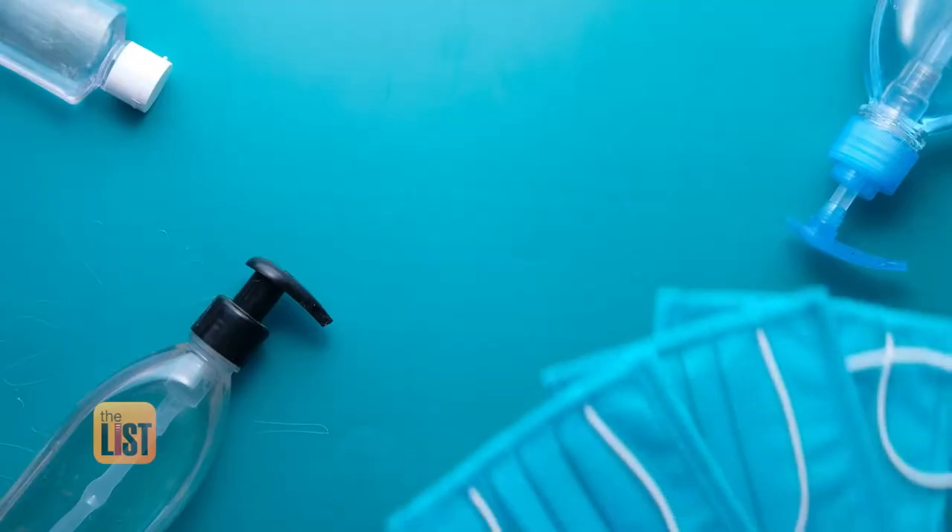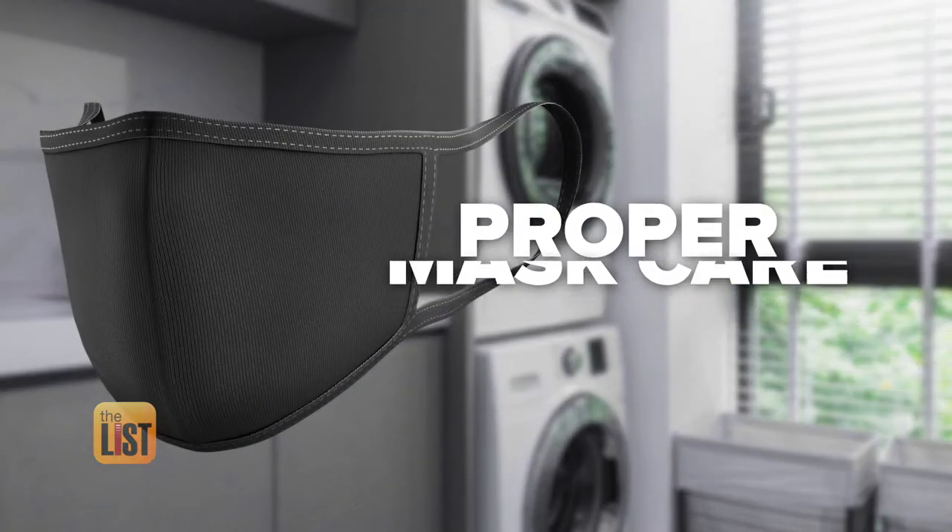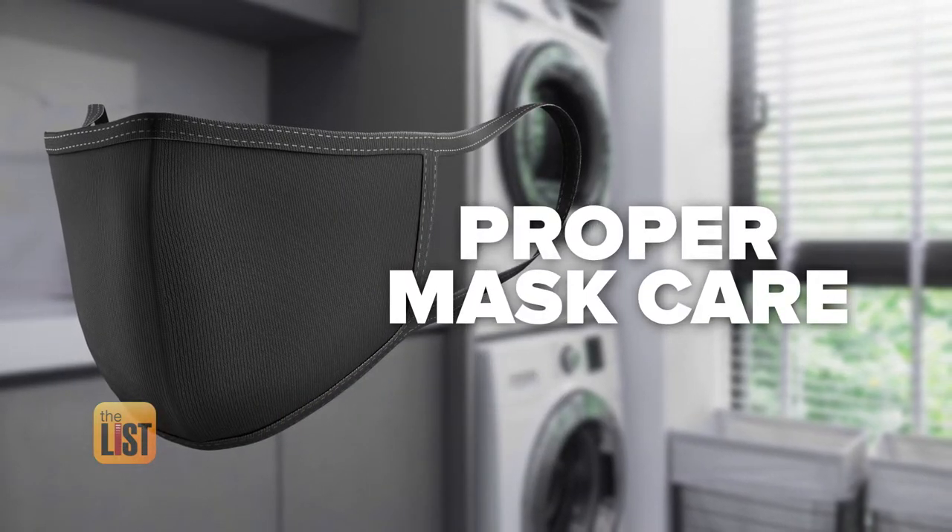Dr. D, as he's known, has a list of those mask breath-busting steps, starting with proper mask care.